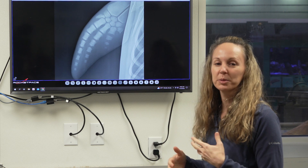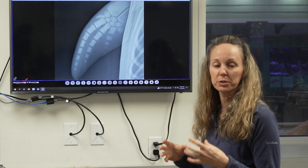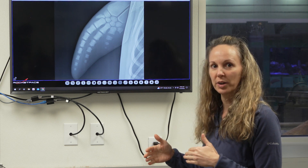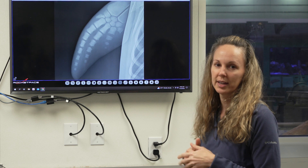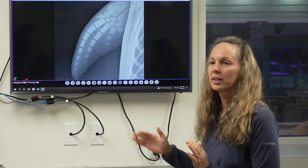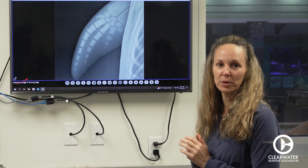Once these growth plates close, we're able to use a different set of criteria — how mature the closure is, as well as different stages of arthritis. These are graded and put into the same formula. So this formula can be used for all different life stages of the animal, from when they're young all the way to geriatric, because then we use arthritis as opposed to the open growth plates.